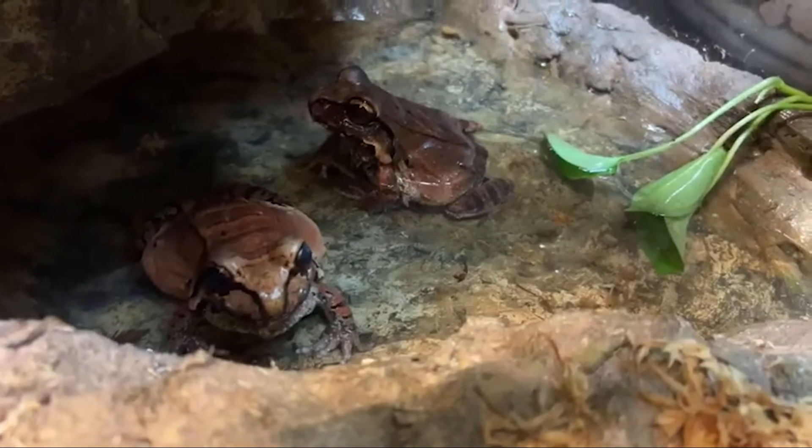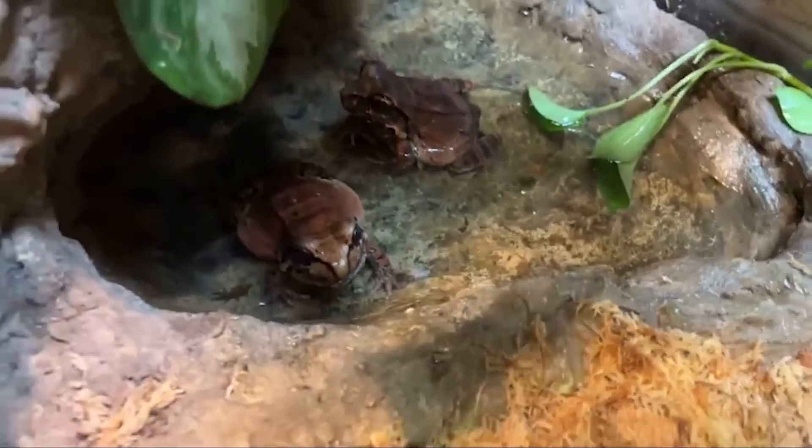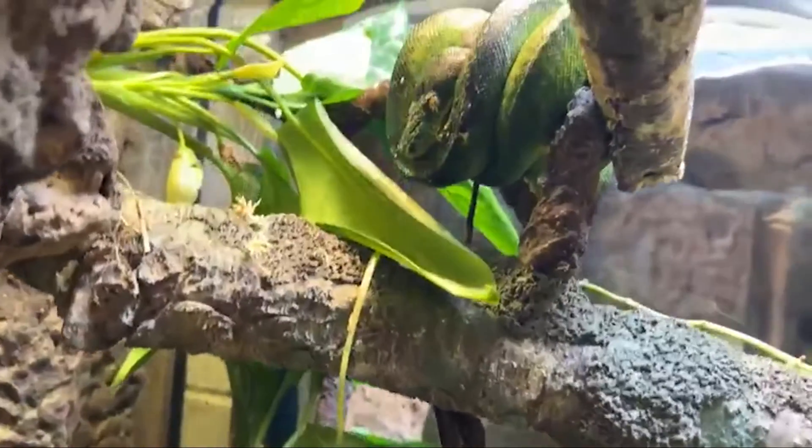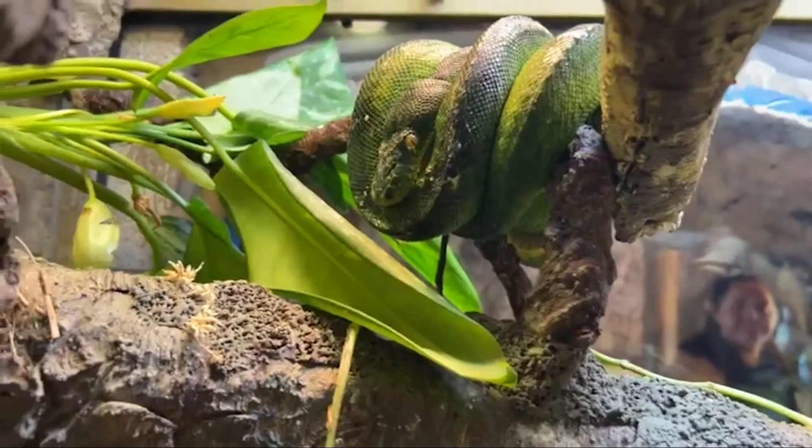As you guys saw earlier, the emerald tree boa lives in here as well, and these guys kind of coexist peacefully together. You kind of see them in the wild doing a very similar thing — the snake tends to not bother them and they don't really bother the snake.